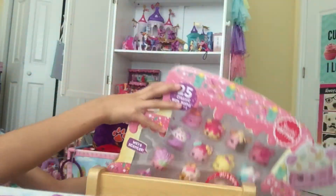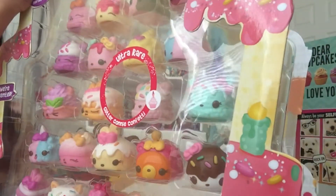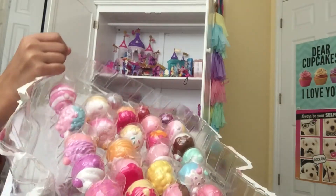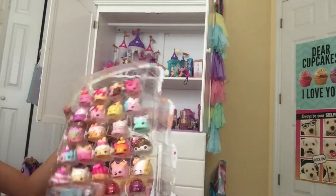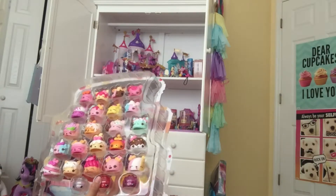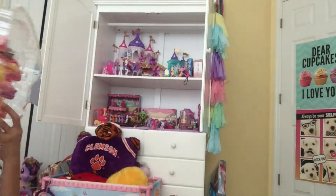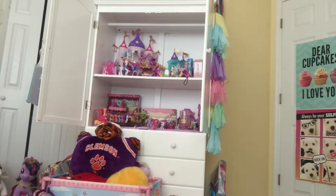This is easy. There we go. Now we can take the nom noms out. Oh, look at all those nom noms! And it also comes with ultra rare Connie Confetti. I'm really excited for that. Let me smell this — my gosh, it smells so good. We better get them out of here. Now I'm going to show you one by one each nom nom and their name.